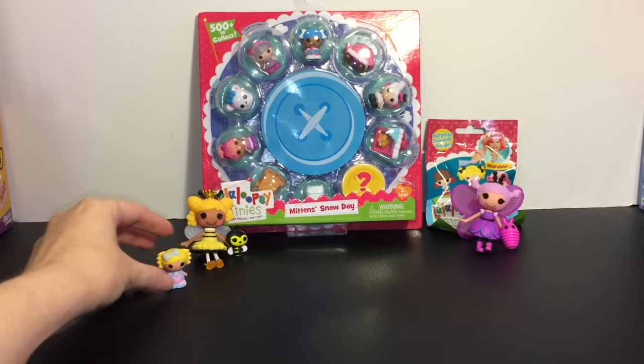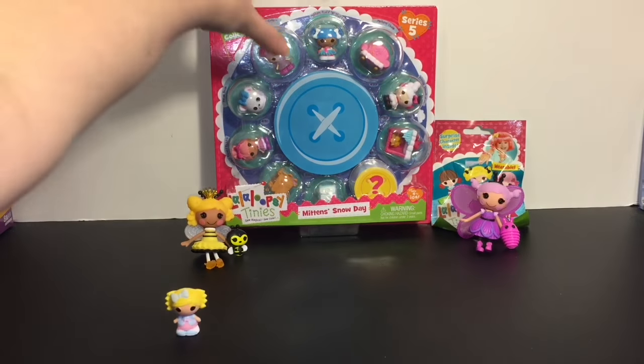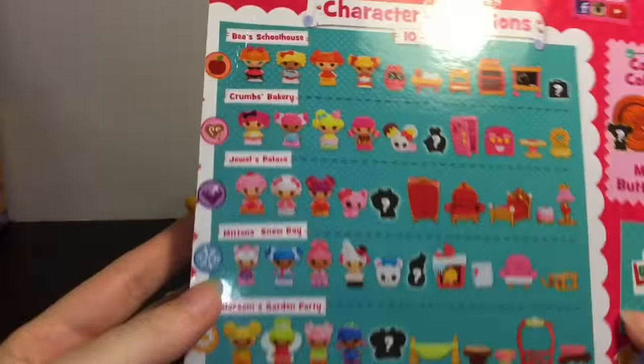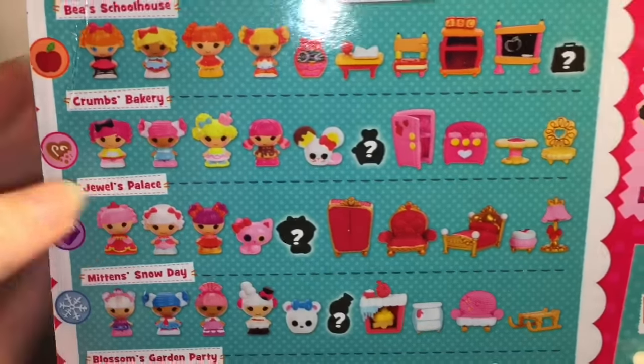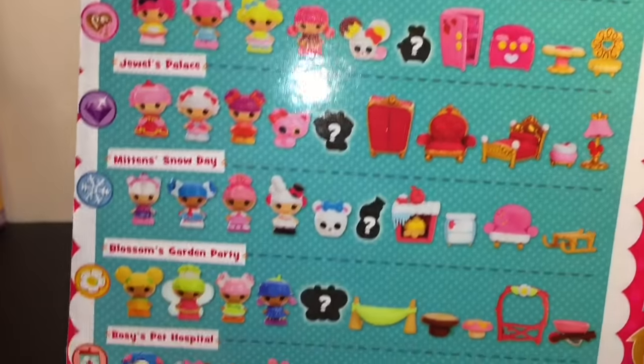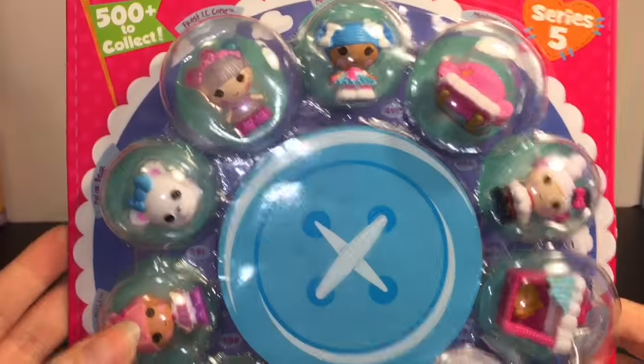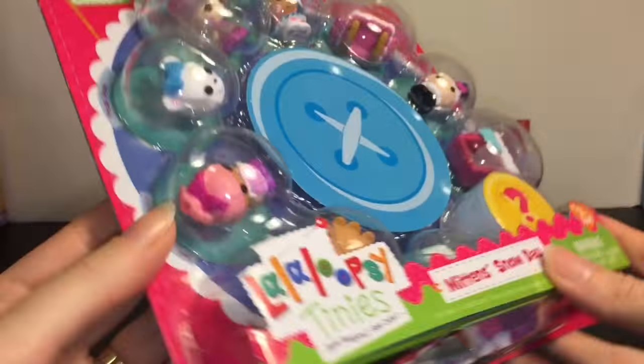She's very cute. Let's open our big Series 5 pack. This is Mittens Snowy Day. On the back you can get different character play sets, which is really cool because they come with the little tiny furniture in these packs. You also get one mystery one, so that's fun.